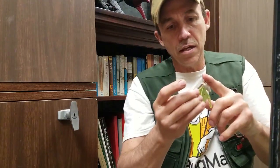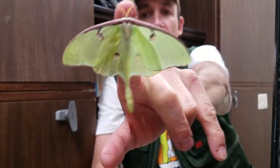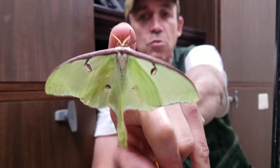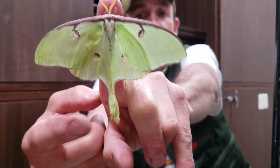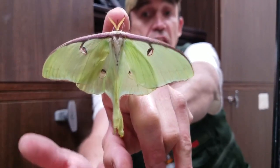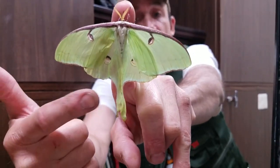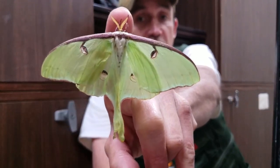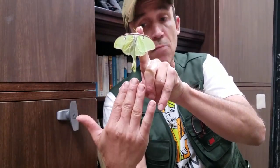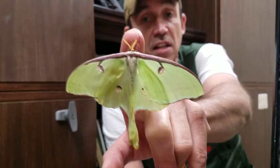This is a Luna moth. Look at that moth - notice the tails. The tails are important. These moths are going to go out and fly around, and those tails come in real handy because when bats come in to try to eat this moth, those tails are going to break up that sonar image. They're also going to make it tough for the bat to come in and eat the moth because they're going to hit him, smack him, and confuse him.